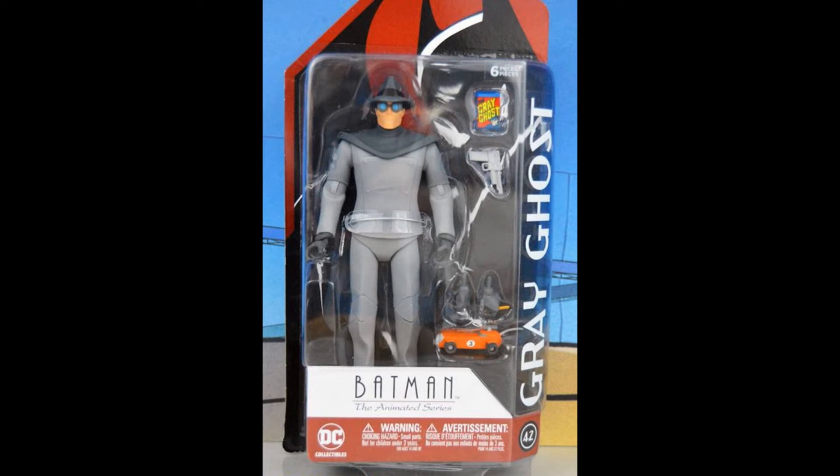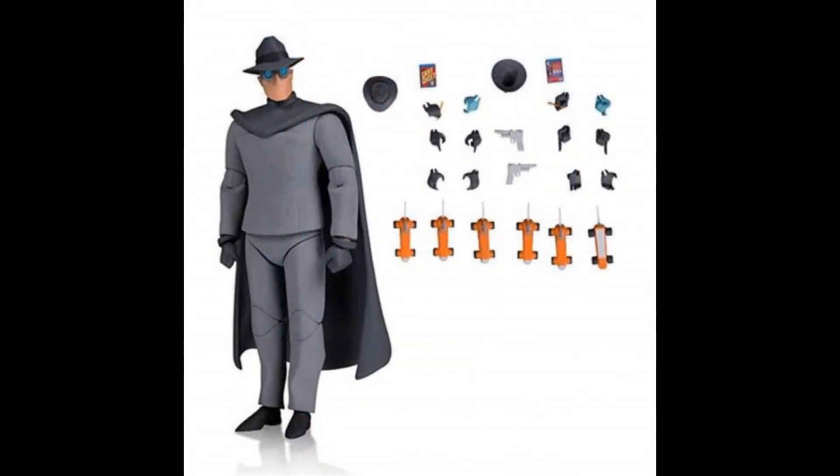Gray Ghost was a bit of a surprise but a very welcome one. He's a really cool character — he shows up in two episodes of the animated series and is Batman's inspiration. Although he was invented for the animated series, he's a very cool character. It's just a testament to how strong this line is, being able to fill it out with every possible character. The sculpt looks really good, the articulation looks really solid and functional, very displayable, and really well done.